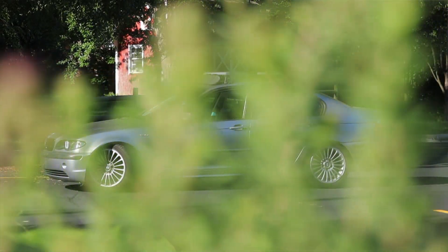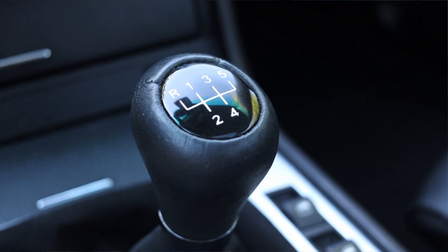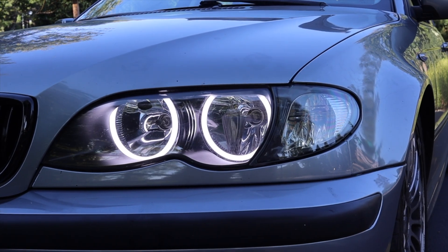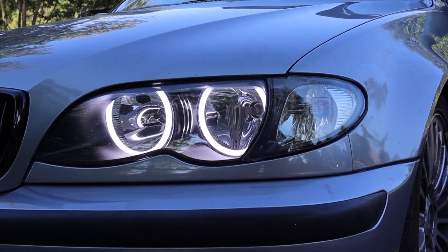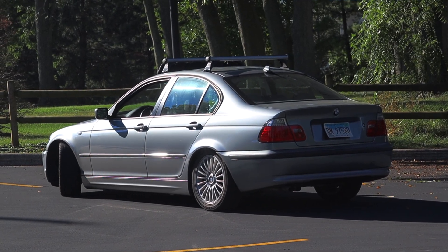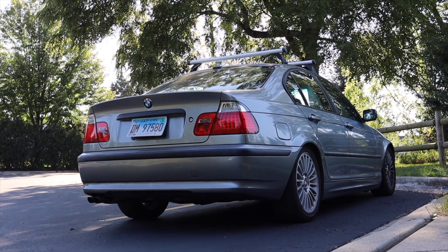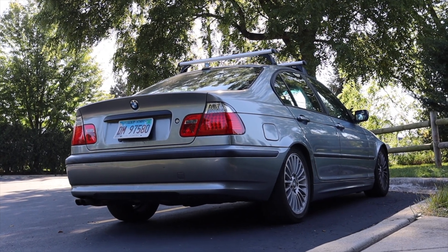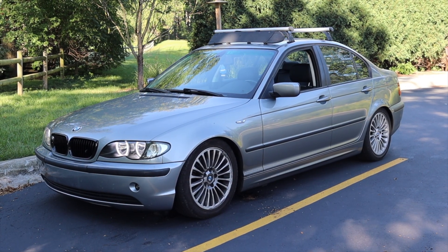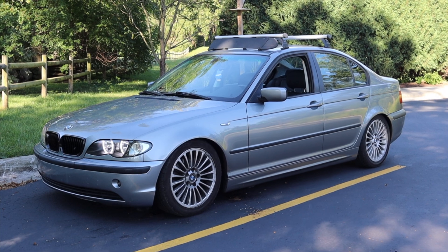This E46 with a stick shift and 140,000 miles — a clean example goes for about five thousand dollars. That's not bad, and it's still relatively feasible to own one in 2022. In ten years these will be very hard to find. If you let the E36 slip out of your hands, don't let the E46 do the same — they're only going to get older and start going back up in value as they become more scarce. These cars are really truly fantastic.